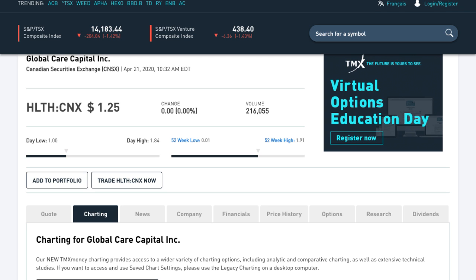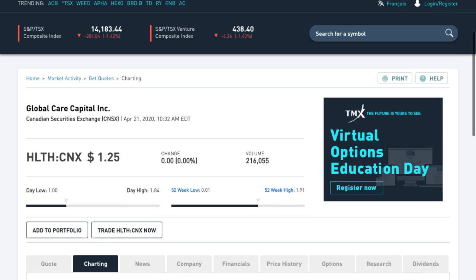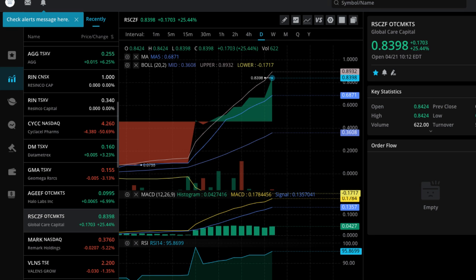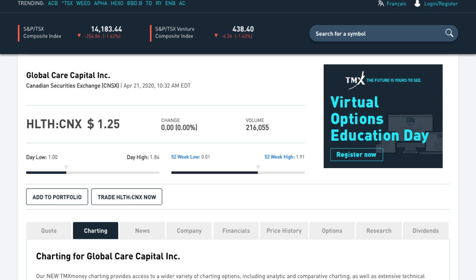It's been as high as $1.84 today. HLTH is the symbol in Canada, Global Care Capital Inc. And the symbol in America is RSCZF. Now let me just read the news here. Global Care Capital Inc., HLTH in Canada, RSCZF in America.